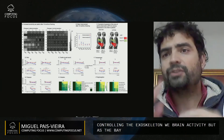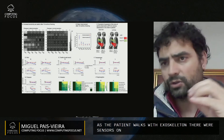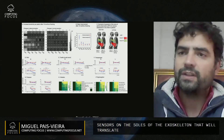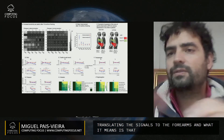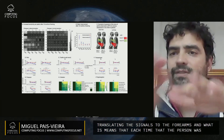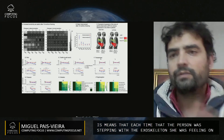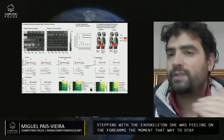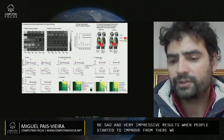As the patient walked with the exoskeleton, there were sensors on the soles that were translating the signals to the forearms. At each time the person was stepping with the exoskeleton, she was feeling on the forearms the moment that it was stepping. This had very impressive results where people started to improve from their lesions.